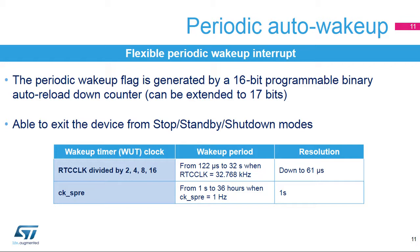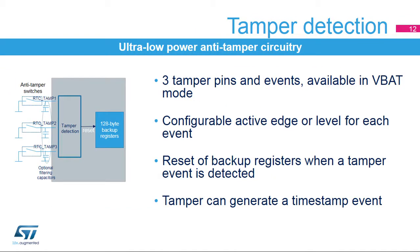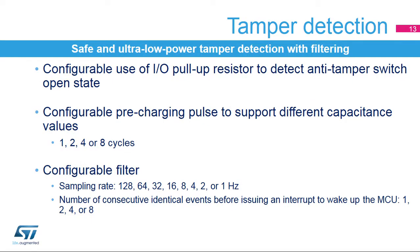With the CK-SPRE clock, the wake-up period can be from 1 second to 36 hours when CK-SPRE is at 1 Hz. The RTC embeds ultra-low-power tamper detection circuitry. The purpose is to detect physical tampering in a secure application and to automatically erase sensitive data in case of intrusion. Three tamper pins and events are supported and are functional in all low-power modes and in VBAT mode. The detection can be edge or level triggered, and the active edge or level is configurable for each event. Backup register contents are erased when a tamper event is detected. A tamper event can generate a timestamp event. The tamper detection circuit includes an ultra-low-powered digital filter. The internal I/O pull-up can be used to detect the anti-tamper switch state. The I/O pull-up is applied only during the pre-charging pulse in order to avoid any consumption if the tamper pin is at a low level.